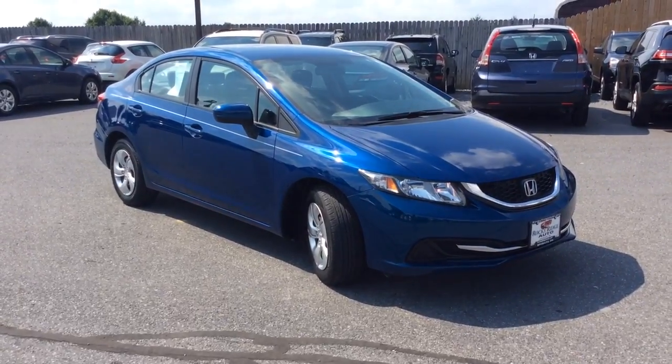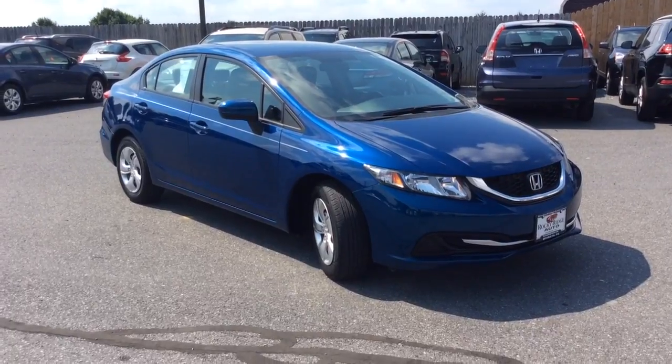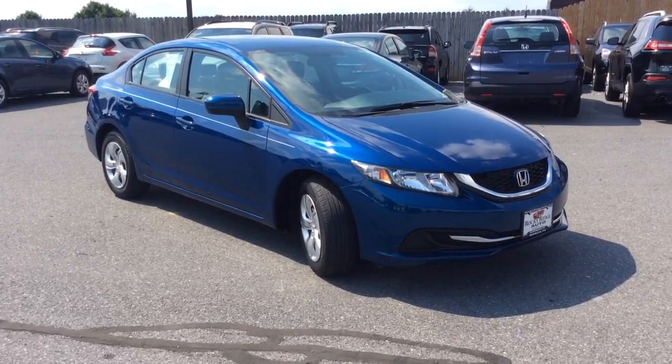Hello, welcome to Rocky Ridge Auto Sales here in Ephrata, Pennsylvania. We've been here selling quality used cars and trucks, each of them at low no-hassle market-driven prices, since 1979.